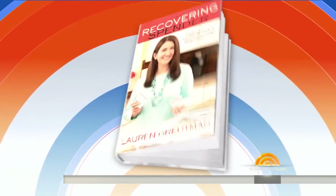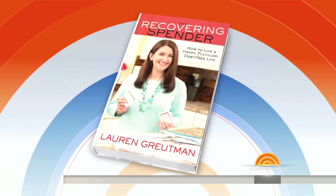August begins tomorrow and over the next month savvy shoppers can scoop up amazing deals. Some retailers try to clear out summer stock by offering deep discounts, and others are hoping to lure in back-to-school spending. Here with a complete August guide to all the things you need to buy this month is the author of Recovering Spender, our friend Lauren Grootman.